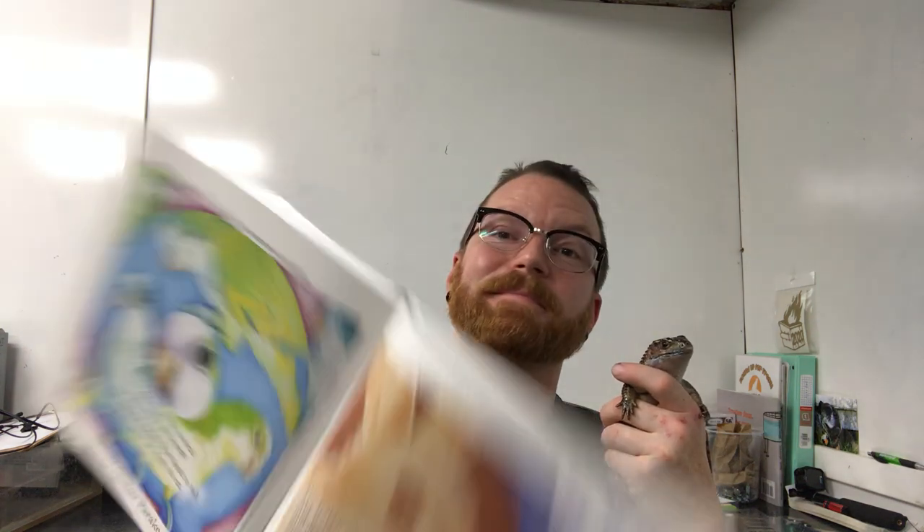P is for pygmy opossum: The pygmy opossum lives alone, she loves to run and climb. Asleep all day, at play all night, she lives in backward time. Q is for quaker parrot: A quaker can be comical — his antics are a treat. And when he shakes from head to tail, you'll know he wants to eat. R is for rabbit: The rabbit wants to dig and chew, she often likes to doze. She shows her curiosity by wiggling her nose. S is for scorpion: The scorpion can pinch and sting — he's risky at both ends. But treat him well and learn his ways, and he can still be your friend.